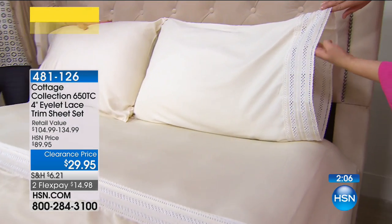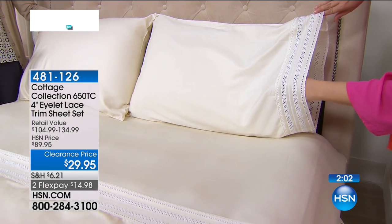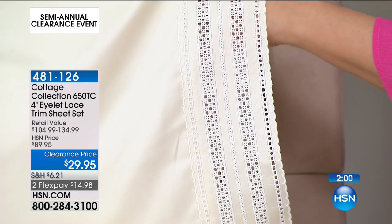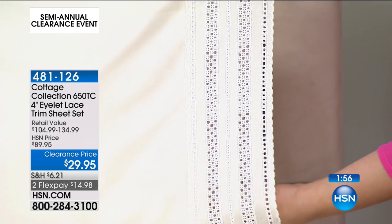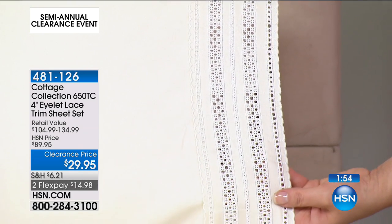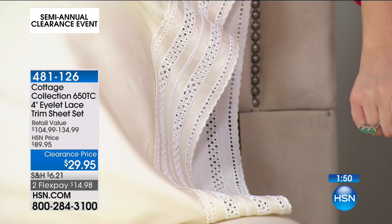It's the intricate detail that the Cottage Collection is known for. Final 650 of these. My son Liam, he's eight years old, and he said to me, 'Mama, everything you buy is HSN — why don't you go to other stores?' I was trying to explain that we have awesome stuff for every style, every mood.